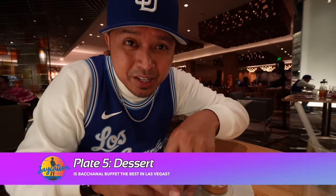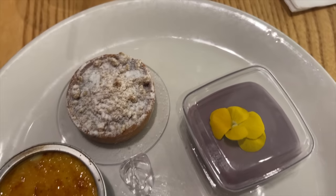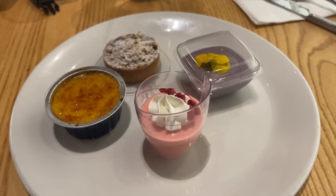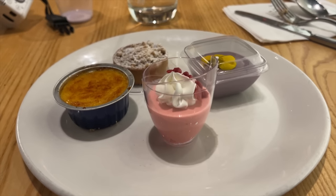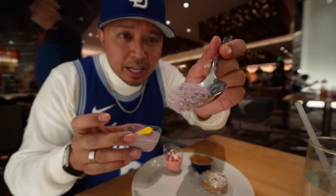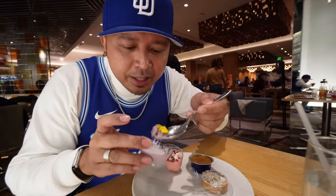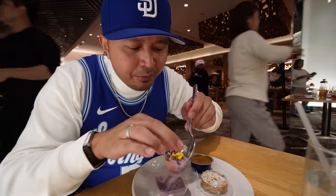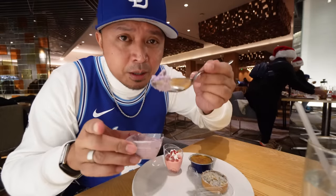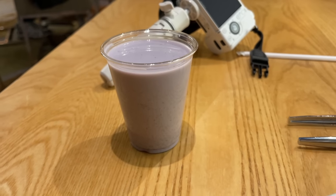You guys know I'm the biggest ice cream lover ever, but that line is a little too long and I'm already full. I just got four pieces from the dessert aisle that looked amazing. I have to try this ube chiffon cake — it's got a little yellow flower on top, it's nice and creamy and very light, with some cake on the bottom. A very light ube dessert. On my way out I'm going to grab another ube horchata to end the night.